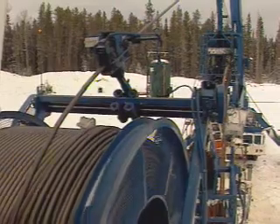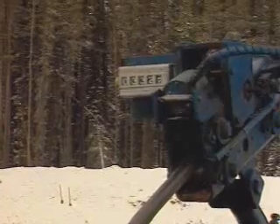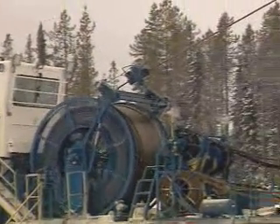When the all-clear is given, the injector lowers the pipe. The coiled tubing unit is left inside the well for as long as it's required to perform a variety of different tasks.